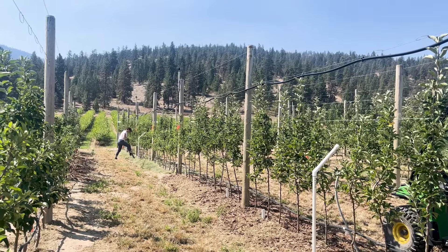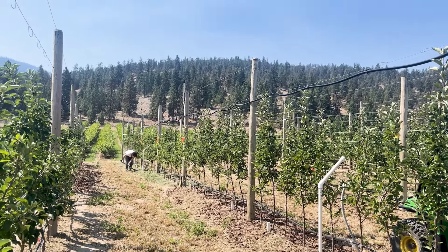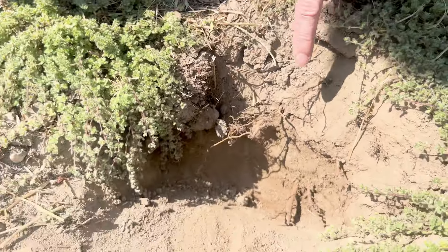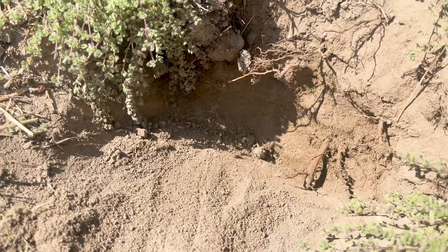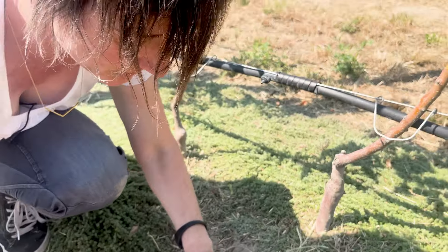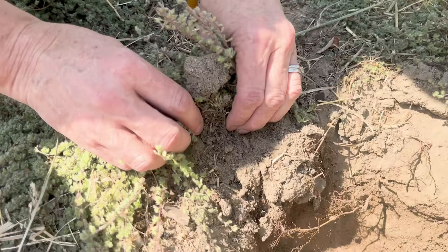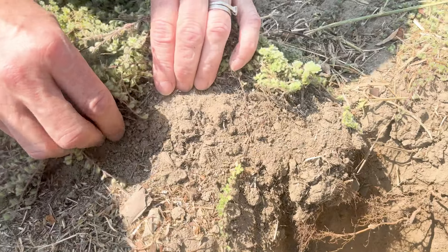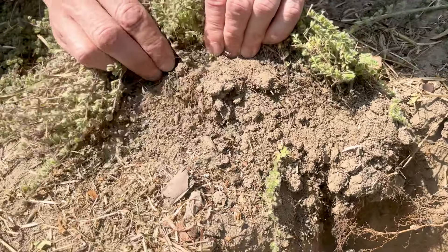Here we're looking at a hole I've dug underneath the woolly thyme. You can see the tree roots, unlike in the wood chip mulch, grow deep down into the soil seeking out soil moisture. You can tell the soil is damper at the bottom of the hole where the soil is a darker color — and that's where you see lots of roots growing. The woolly thyme itself has really shallow, fine, fibrous roots that just stay near the soil surface.